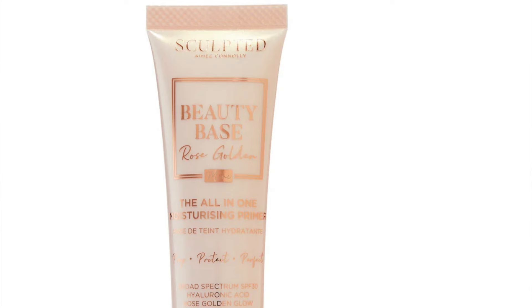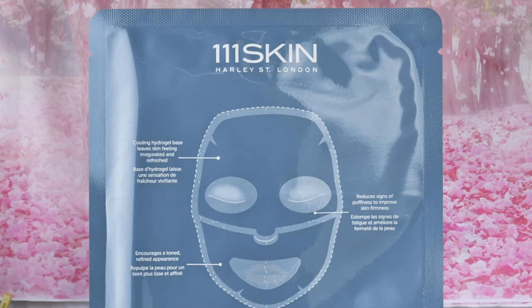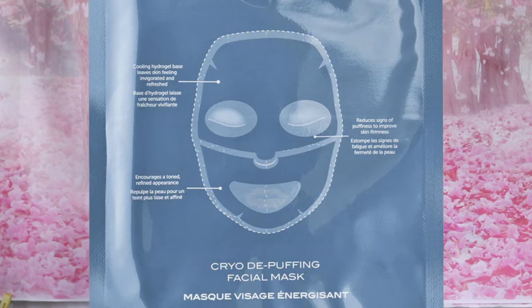Next, from Sculpted by Amy, the Beauty Base in Rose Gold, 50ml, retailing at £23. From 111Skin — oh dear — the Cryo-T Shock Face Mask. You only get a single sheet mask, but full size is a pack of five, so this is not full-sized.